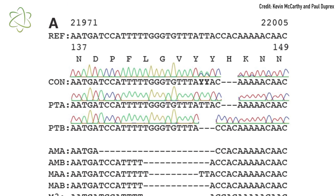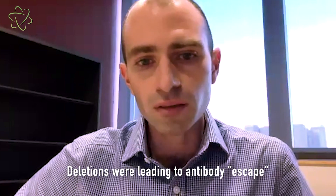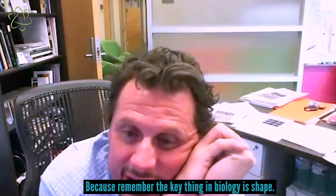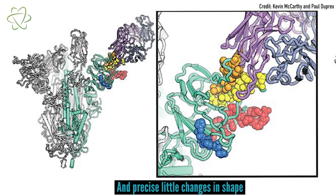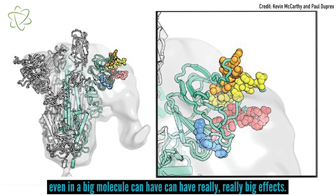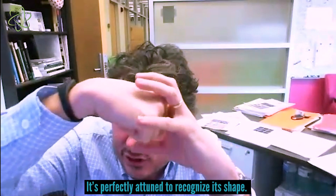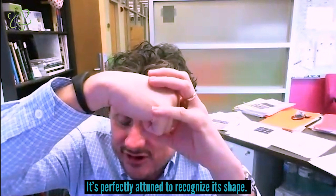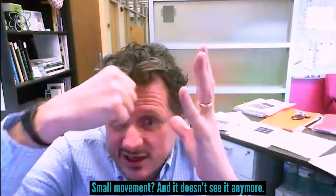Possibly these deletions were leading to the escape or the evolution away from antibodies that are binding it — a way to get around that because the antibodies won't be able to recognize it. The key thing in biology is shape, and precise little changes in shape, even in a big molecule, can have really big effects. So if it's perfectly attuned to recognize a shape, a small movement and it doesn't see it anymore.